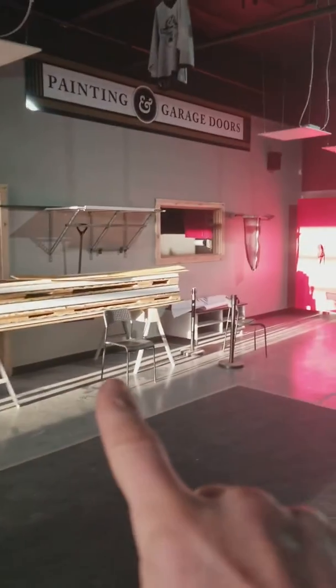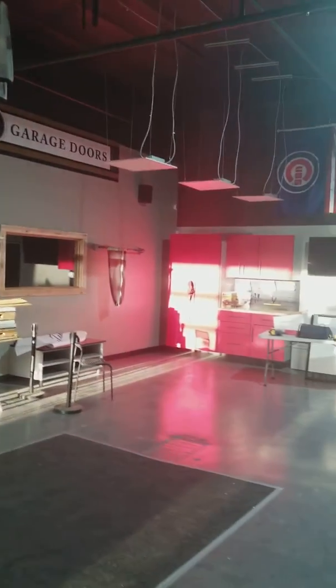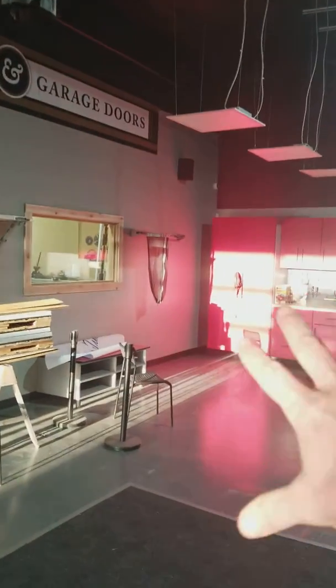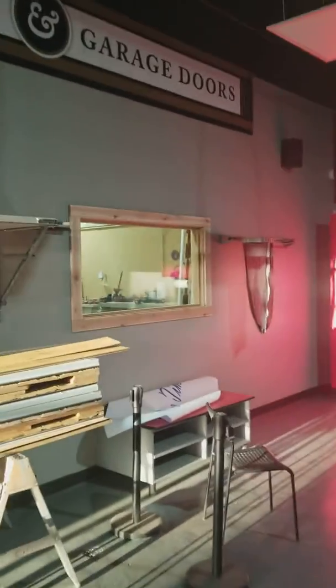We've got a large door right here ready for install, which is going to go in today. This is going to be our little garage showroom. We've got storage right now — some closed and open storage offerings.